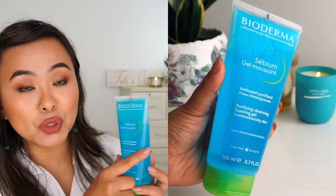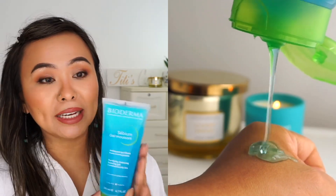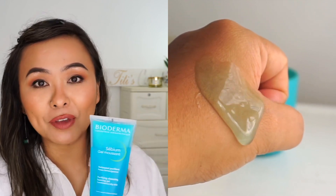Next up we've got the CBM Gel Moussant, which is a purifying cleansing foaming gel — basically a face cleanser. This gets everything off my face; it's one of the best cleansers I've used. It leaves my skin feeling super clean but at the same time is ultra gentle — it does not leave my skin feeling tight or dry. That's because it is soap-free, which helps maintain the pH balance of your skin. Like the micellar water, this one also has zinc gluconate and copper sulfate, which is great for acne-prone skin, enlarged or clogged pores, and excessive sebum production.